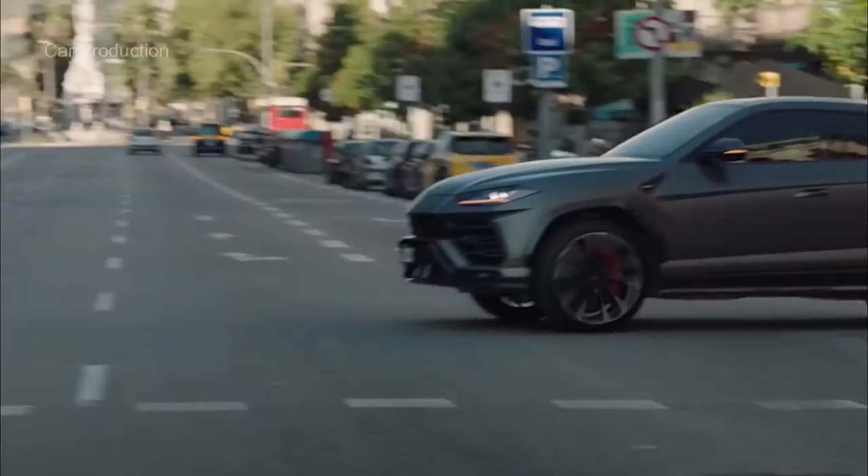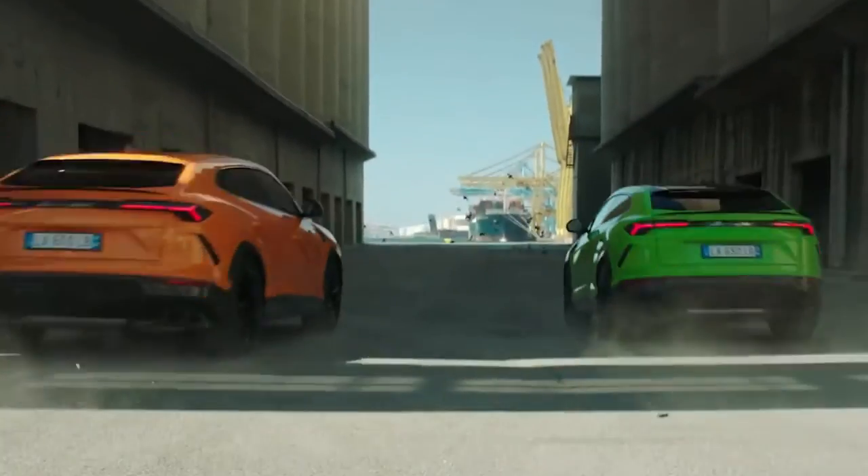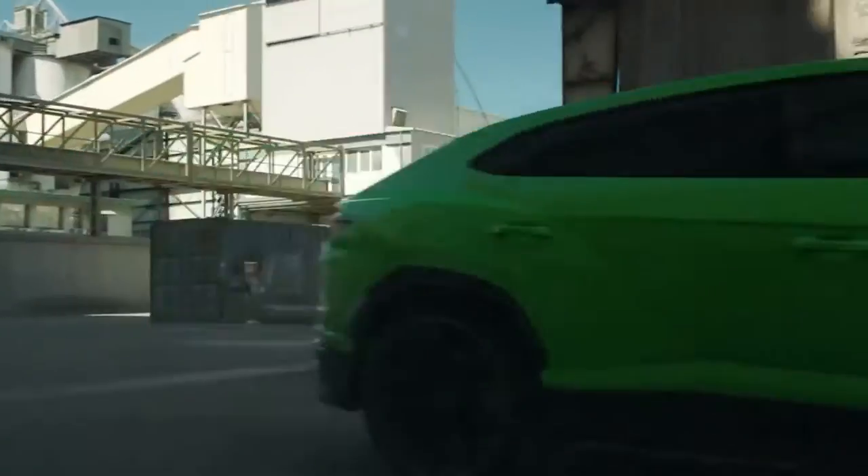In our testing, the Urus rocketed to 60 mph in 3.1 seconds and tore up the quarter mile in 11.3 seconds at 121 mph. Likewise, Lamborghini estimates a top speed of 190 mph.